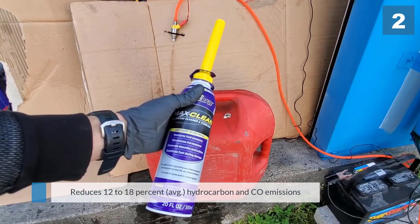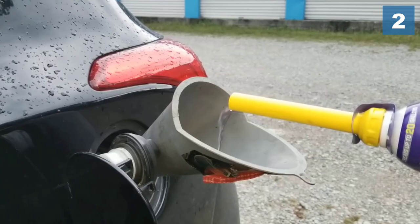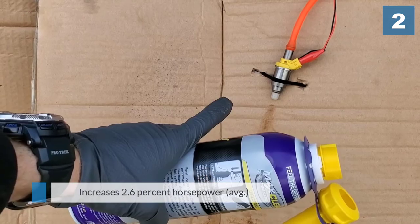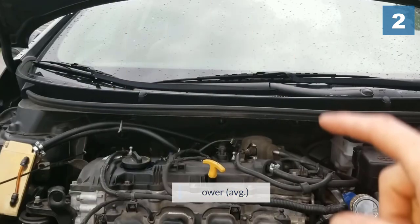Generally, it is estimated that it will help improve fuel economy by about 3.2 percent, increase horsepower by about 2.6 percent, and reduce hydrocarbon emissions by about 12 percent.